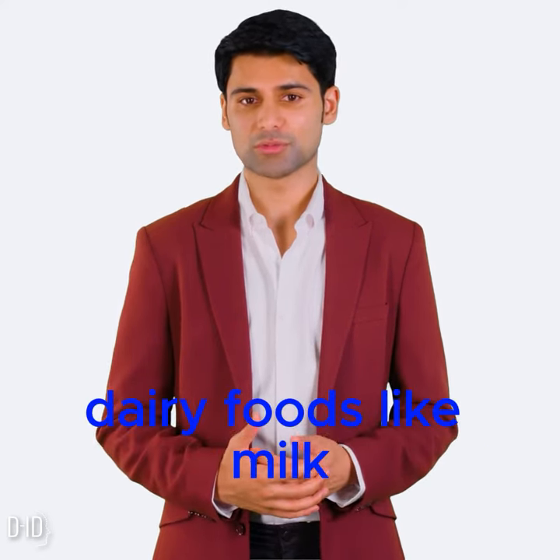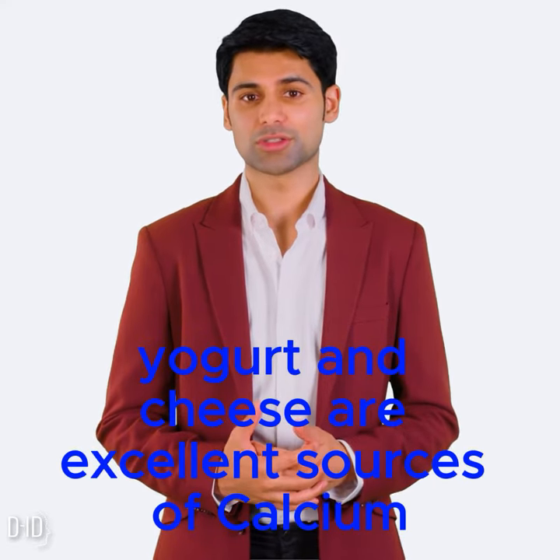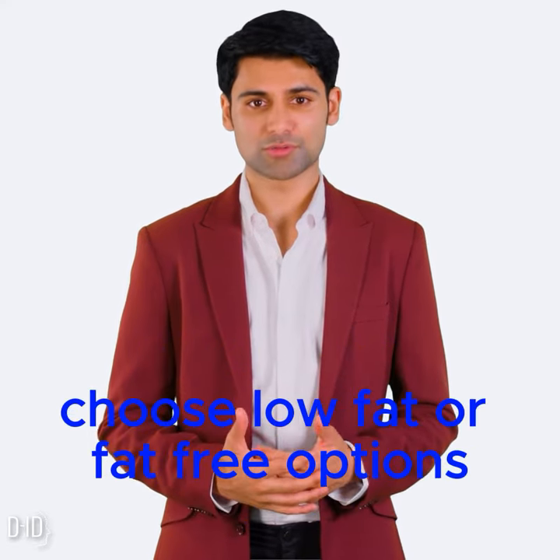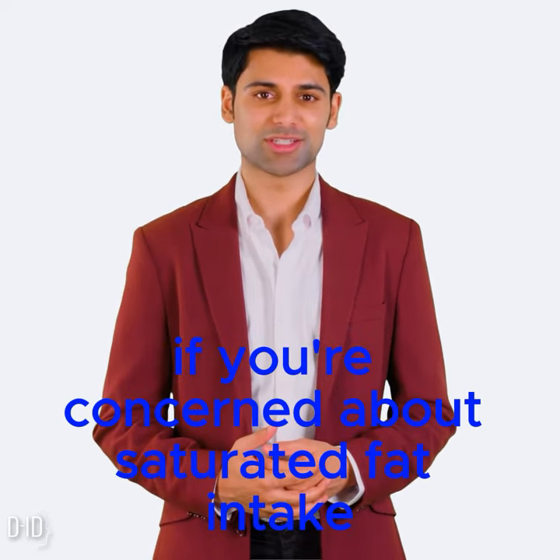Dairy products. Dairy foods like milk, yogurt, and cheese are excellent sources of calcium. Choose low-fat or fat-free options if you're concerned about saturated fat intake.